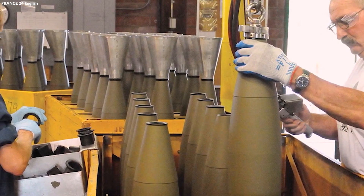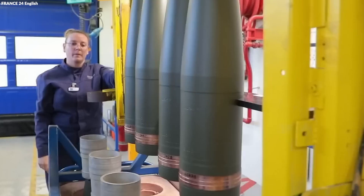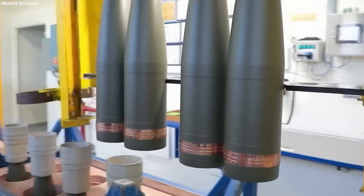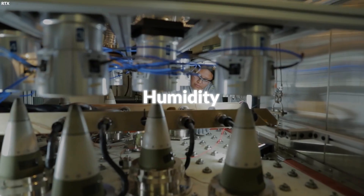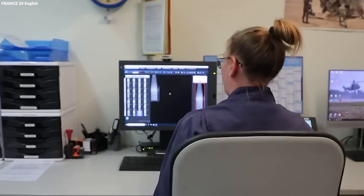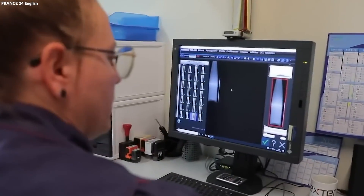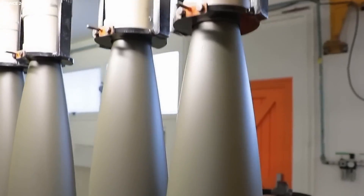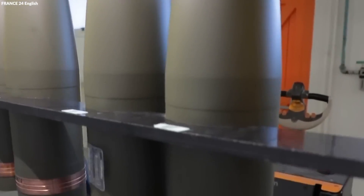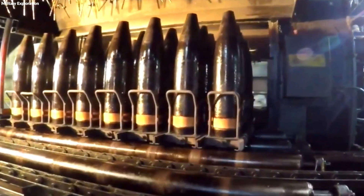After the assembly of these components, the shell undergoes a series of rigorous tests. These tests simulate the stresses and conditions the shell will face in real-world scenarios, including temperature extremes, humidity, and physical shocks. Testing ensures that every shell meets strict military specifications for reliability and performance. Once testing confirms the shell's functionality and safety, it is marked with identification numbers and batch codes. This information helps in tracking the shell's production details and facilitates quality control.